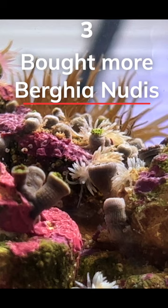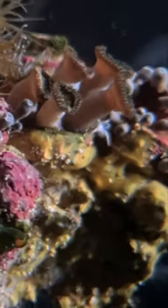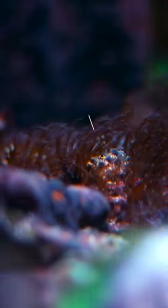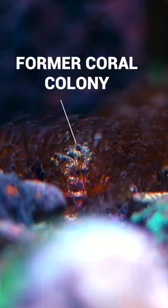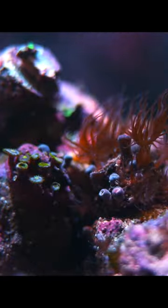And number three, I wish I'd bought more Berghia nudibranchs. Let's be real, they're expensive — I spent over $100 for five of these tiny guys. One month in and my Aptasia problem hasn't changed. If I'd bought 10, 15, 20, maybe they'd reproduce and at least do a better job. I'll give it another month, but...